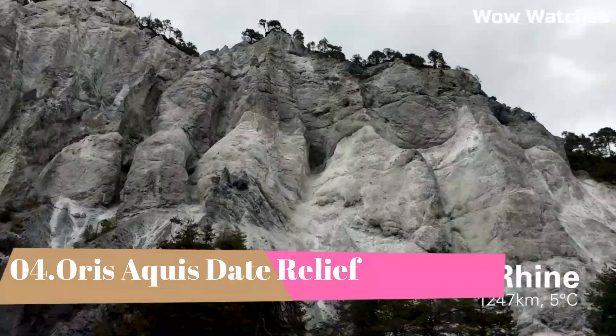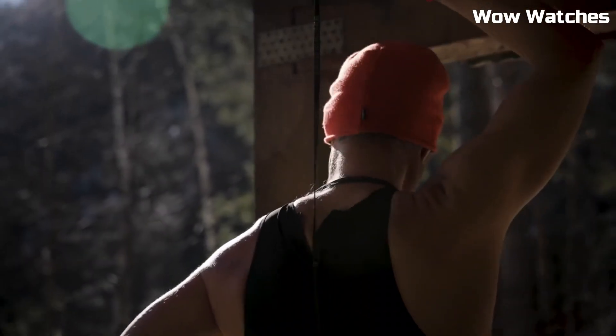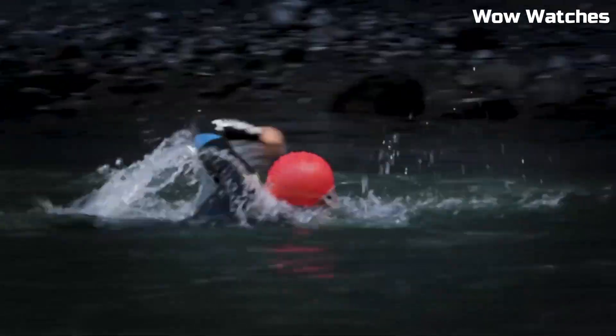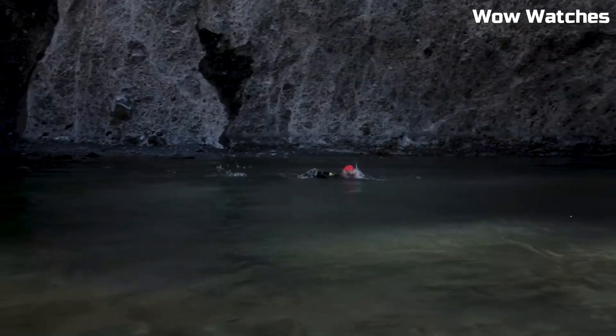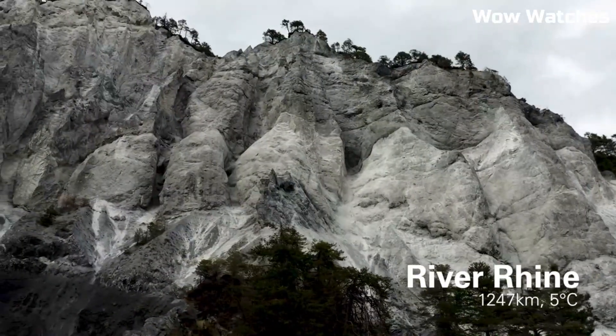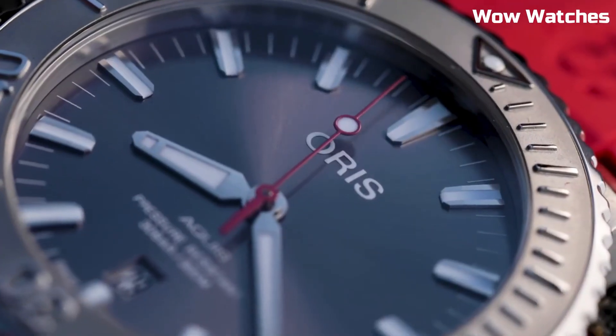Number 4. Oris Aquis Date Relief. It is a dynamic and versatile dive watch, embodying the spirit of adventure and underwater exploration. Crafted with a 43.5mm stainless steel case, 300m water resistance, and a unidirectional rotating bezel, it ensures robustness and reliability. The striking textured dial, enhanced with Super LumiNova markers and hands, guarantees optimal visibility in dark environments. Its date function adds practicality to the timeless design.